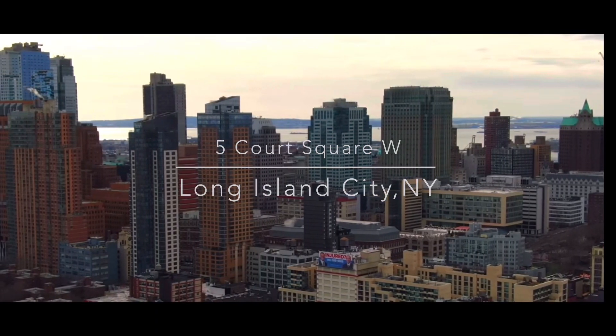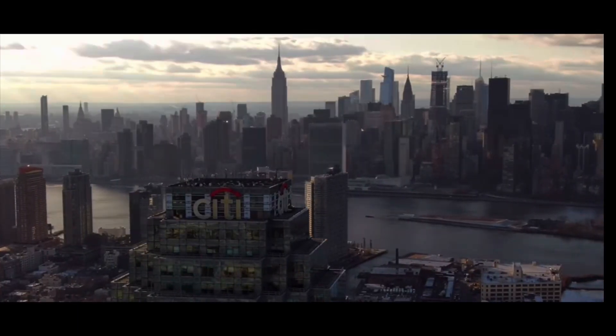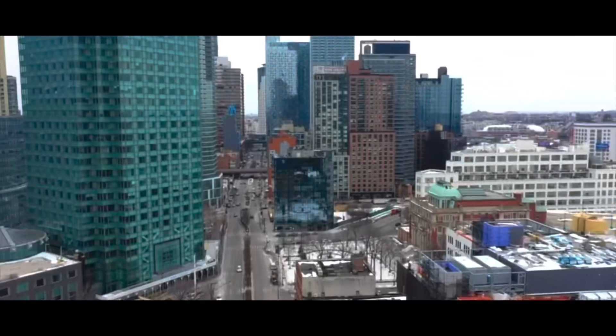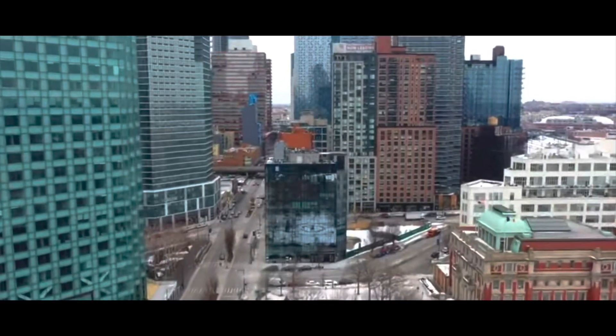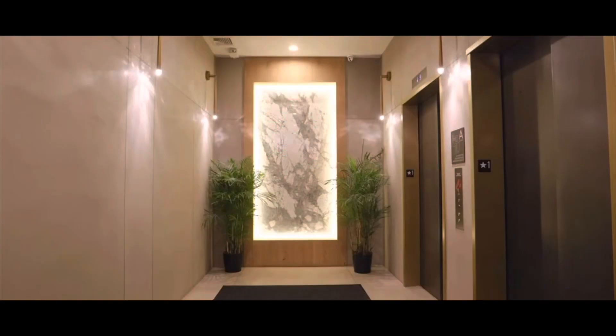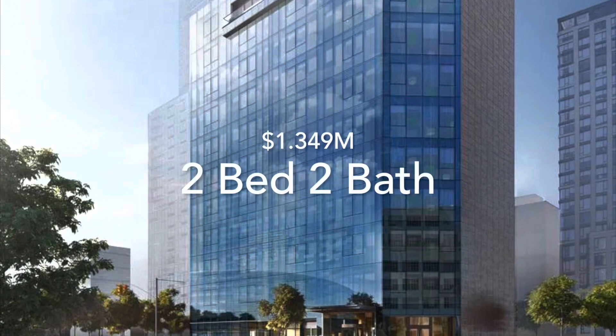Today we're at Five Court Square West in Long Island City. I would like to give a special thanks to Katrina Brown of Keller Williams — more about that at the end of the video. Today we're at the Hunters Point neighborhood in Long Island City and we are about to look at a two-bedroom, two-bath condo.